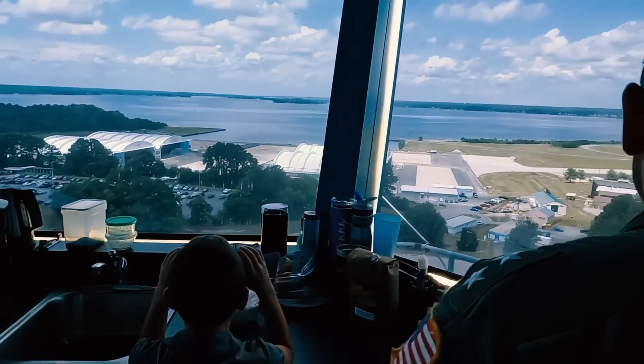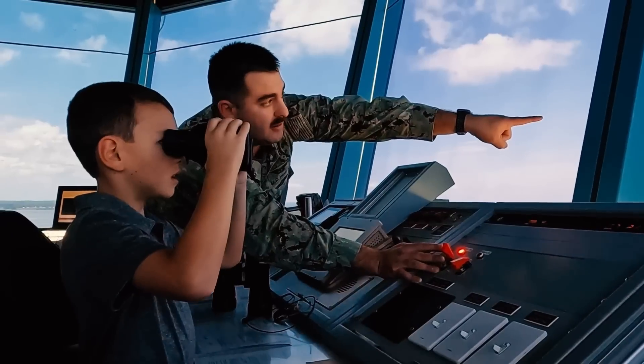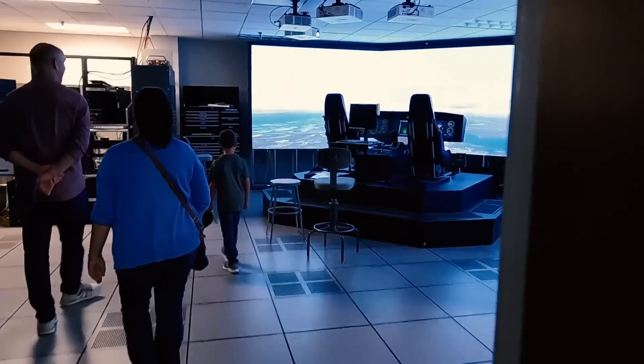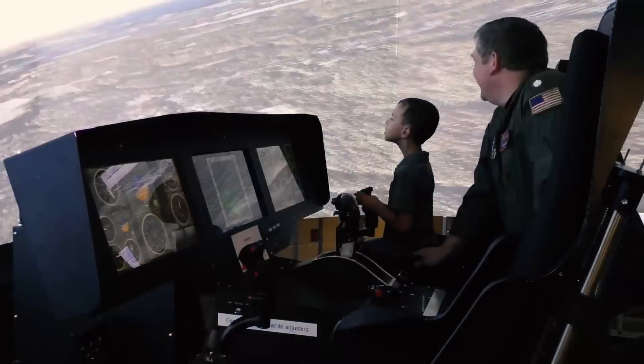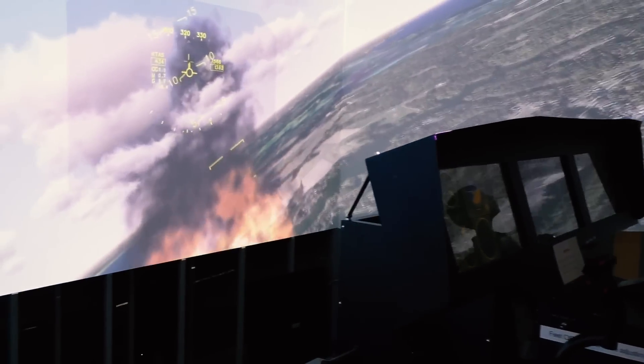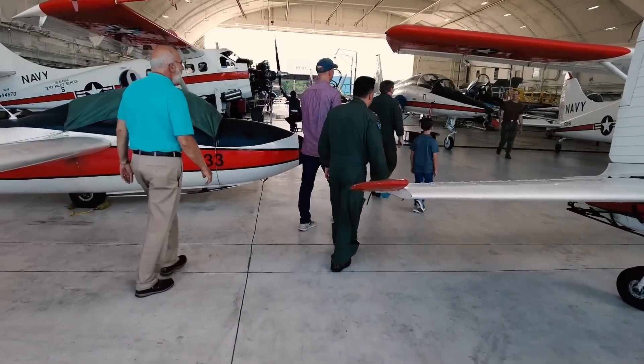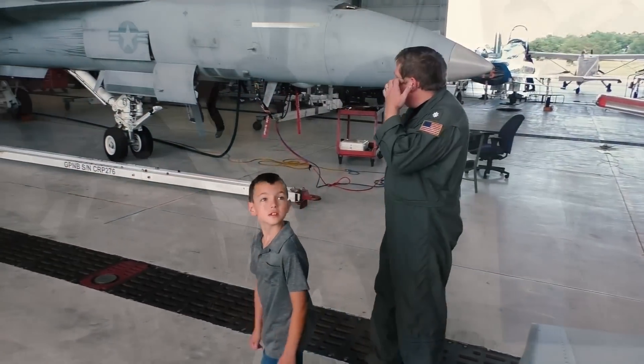Then they got a bird's eye view from the air traffic control tower. "Look a little bit to the right and up, you'll see a red flashing light." From there, Nathan took the controls of a simulator at the Naval Test Pilot School and toured a hangar full of aircraft he'd only read about.